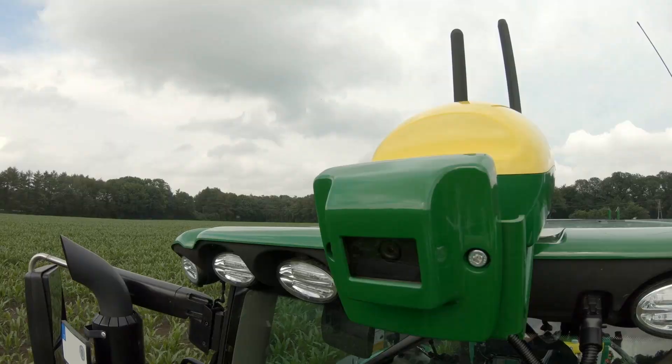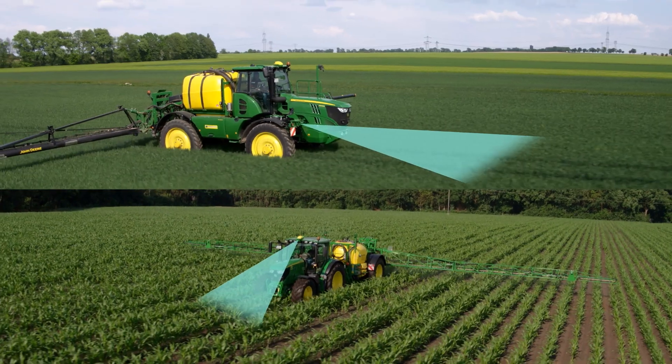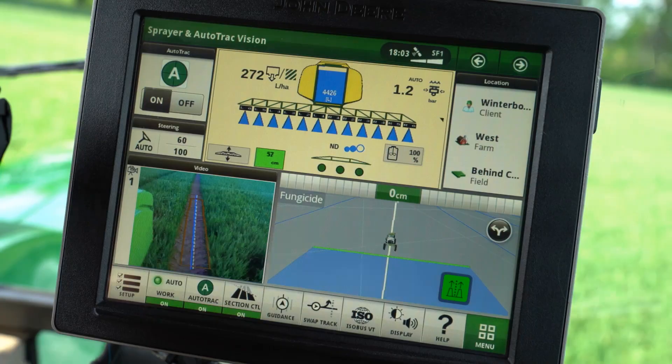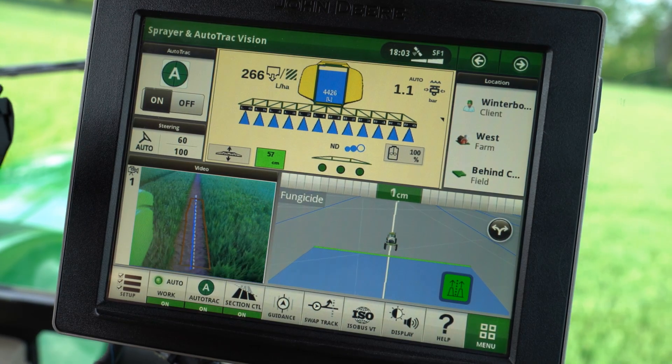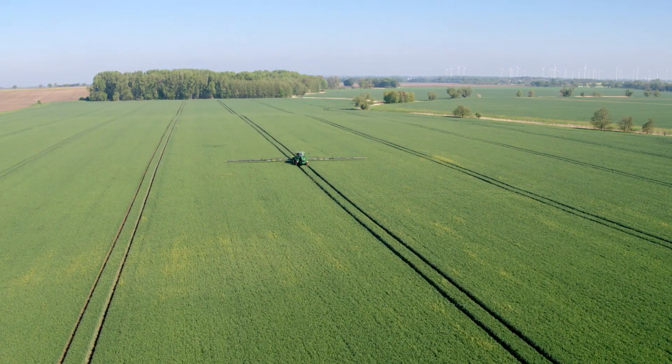AutoTrack Vision uses a front-mounted camera to see early season corn or grain. It can see and detect early season row crops as soon as the advanced camera can differentiate between the crop row and the soil in between.